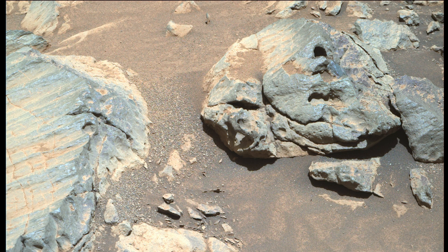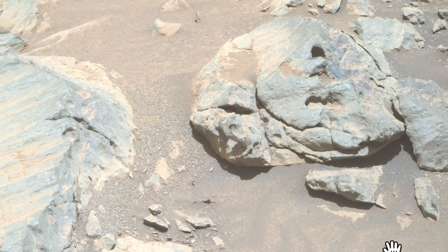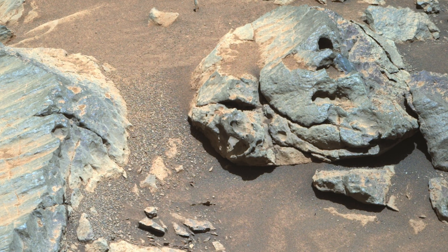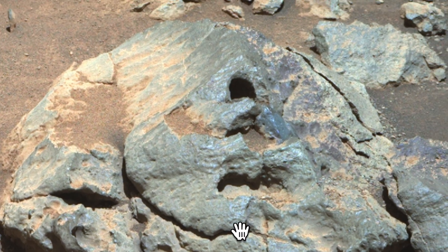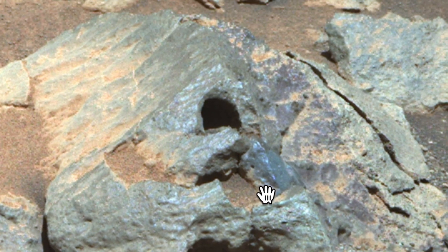Hey guys, welcome back. This is Scott. I found something on Mars and there appears to be a small doorway. This doorway is about 8 to 9 inches tall, about 6 inches wide, and it's just kind of extraordinary. And it fits the level and the size of the alien figures we found on Mars. Me and many others have found these 6 to 9 inch figures.